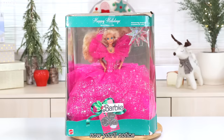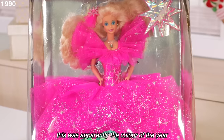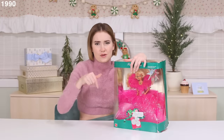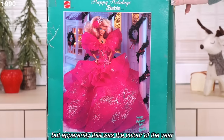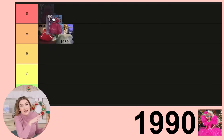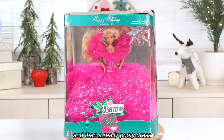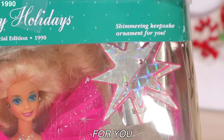Welcome to the 1990s. You'll notice this is a not-typical holiday color — this is a fuchsia pink. Apparently this was the color of the year in the 90s based on my research. They thought, let's do the Barbie in that color. This look might be one of my favorites. It's more of a bodycon, but it has these really wide shoulders and then a really poofy dress — and again, the hair is flying all over the place.